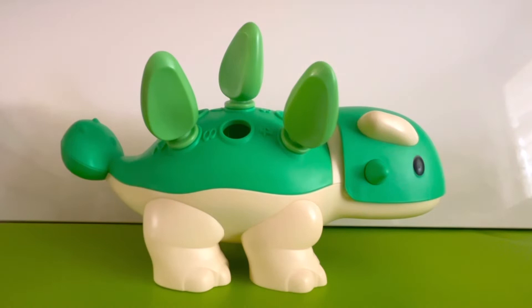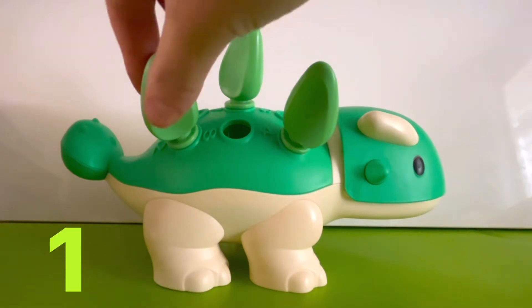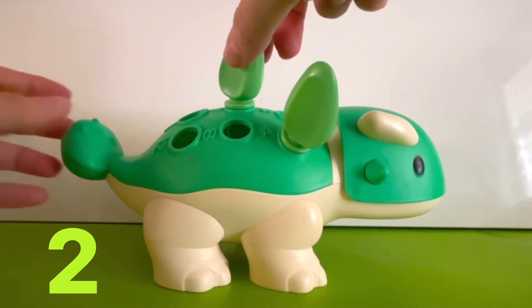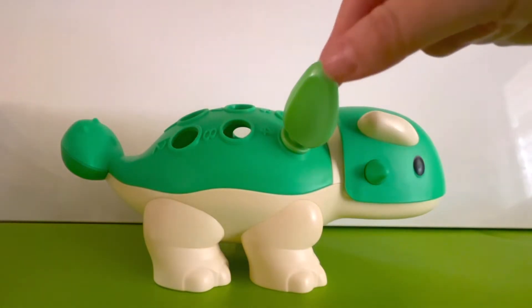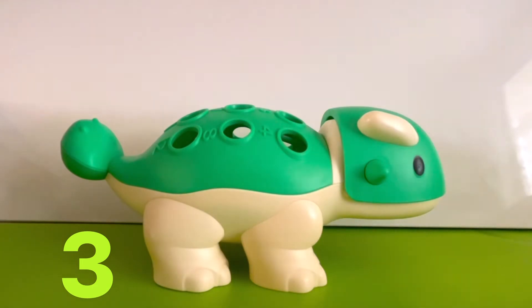What color is left? That's right, the green spikes are left. Let's count them. One green spike. There's two green spikes. And there's one more. All right, that's three green spikes. Now our dinosaur has no spikes left.